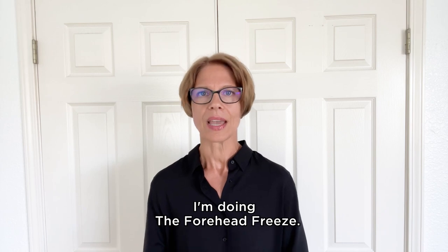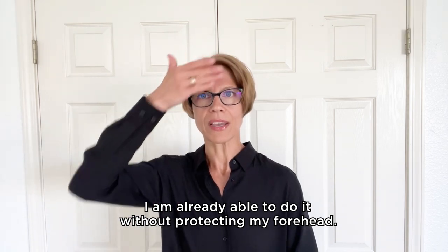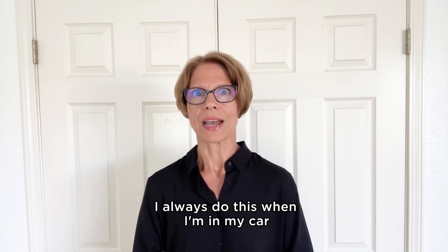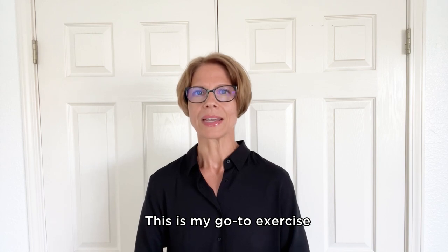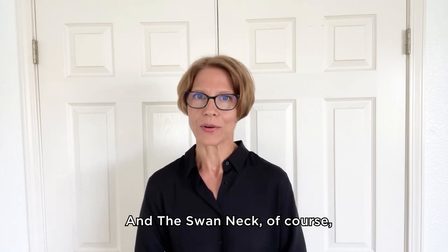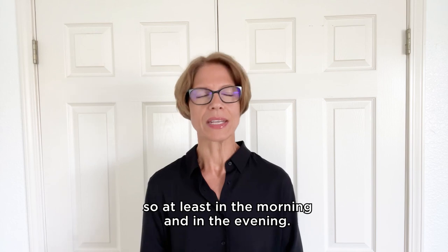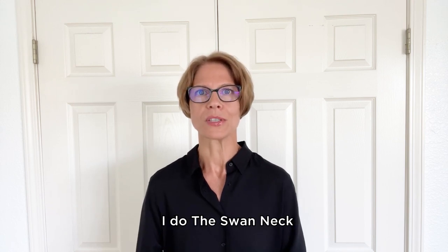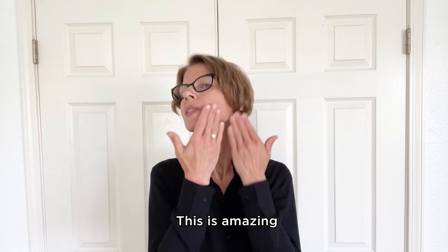I do the Forehead Freeze — I love it. I am already able to do it without protecting my forehead, just opening my eyes wide a couple of times. I always do this in my car at a red signal — it is my go-to exercise to activate my eye muscles. And the Swan Neck — I do it a couple of times every day when putting on moisturizer or sunscreen, at least morning and evening, and also when reapplying oils or creams.